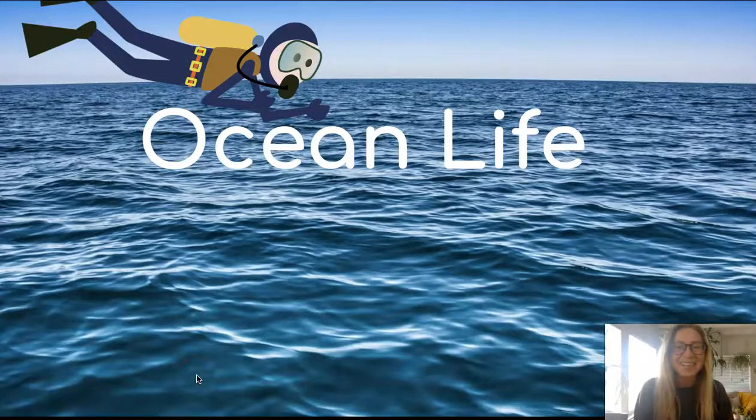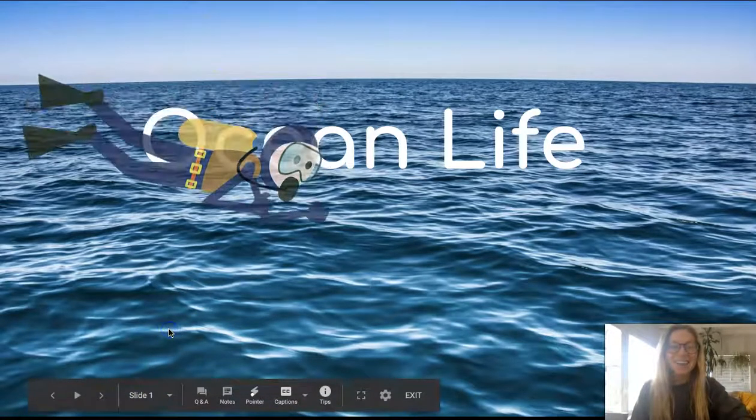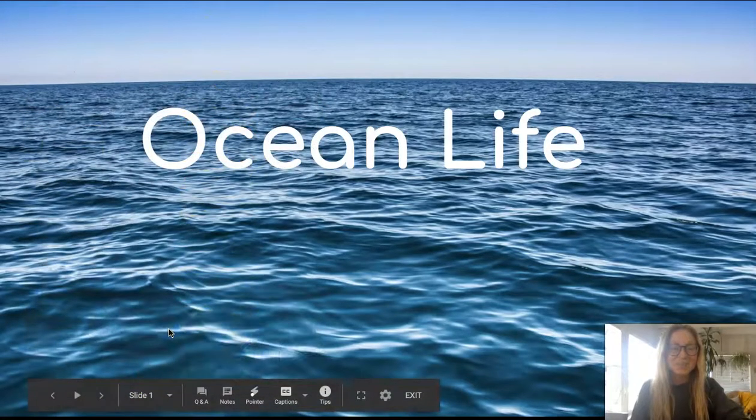Hi my friends. Today we're going to take a trip to the ocean. The ocean is a really big body of very salty water where lots of sea creatures live. Let's dive in and learn about some of them.